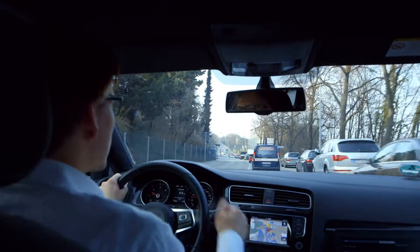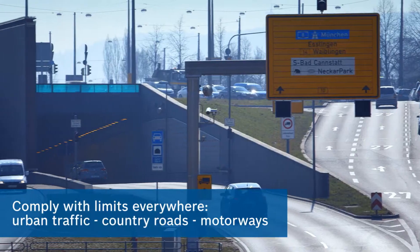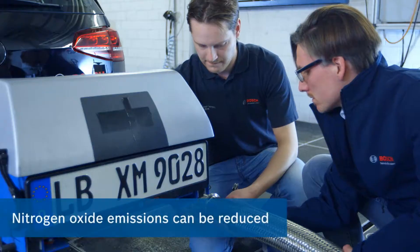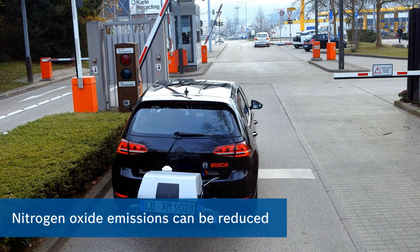The nitrogen oxide emission limit should not be exceeded throughout the entire evaluation — in urban traffic, on country roads and on motorways together. The technology is already available. It only needs to be consistently used in vehicles, on the roller test bench and under real driving conditions.